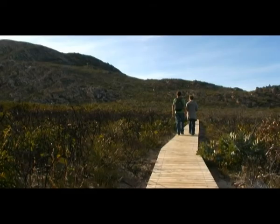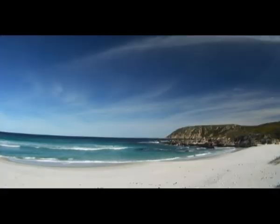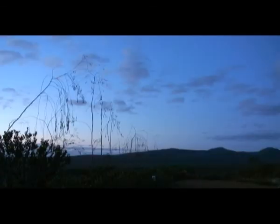The park receives around 50,000 visitors each year, mostly around spring in the wildflower season. Yet it remains one of the most pristine national parks in Australia, which is why it is so important to keep protecting it.